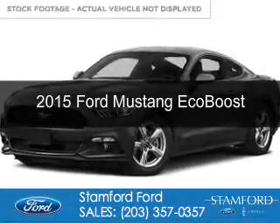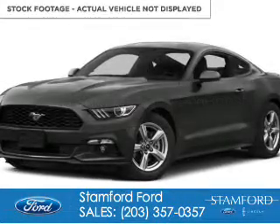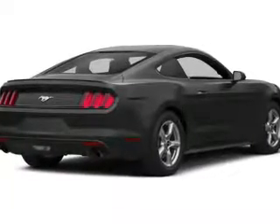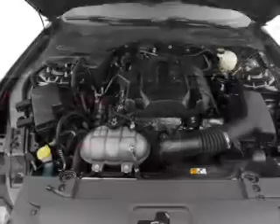This is a new 2015 Ford Mustang. It's powered by rear-wheel drive, a four-cylinder engine, and a six-speed automatic transmission.